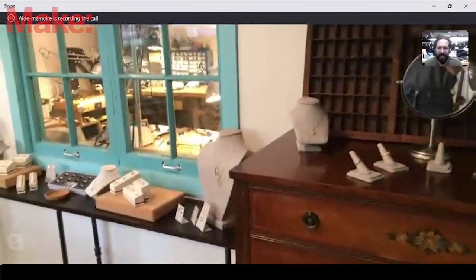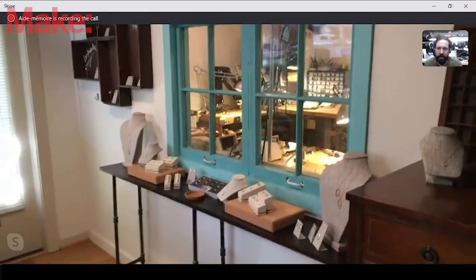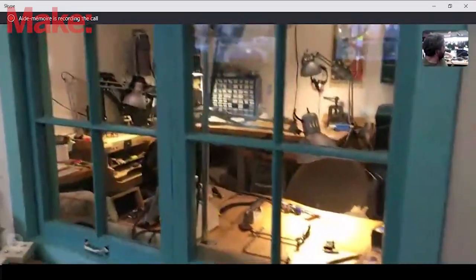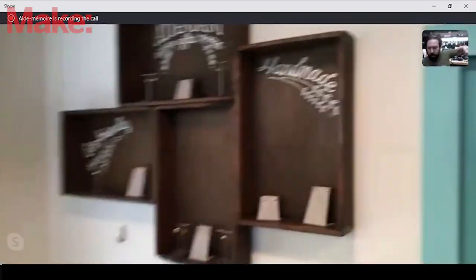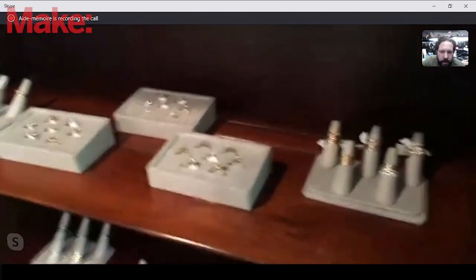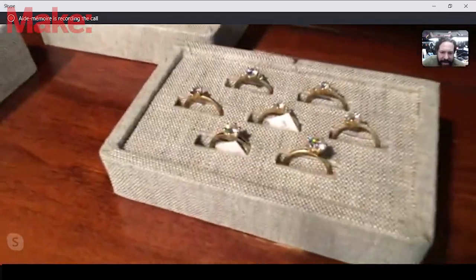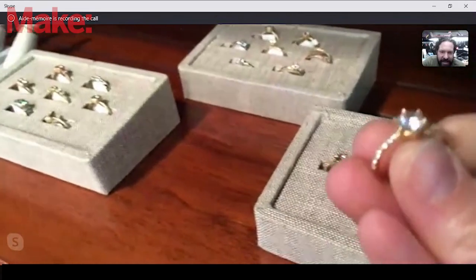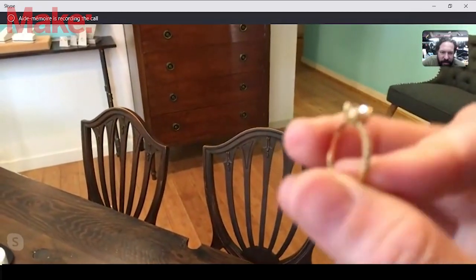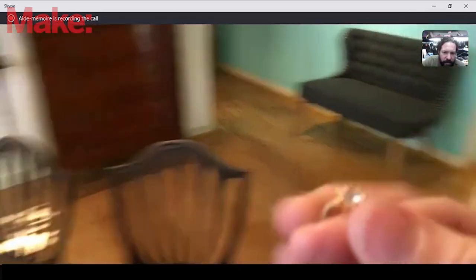This is our front room, and this is where we meet with customers. We meet by appointment only and do private consultations. These are some of our other pieces of jewelry. There's a window in the front room that looks into our studio space. Over here we have our case with all of our ring samples. This is one of our engagement rings — it has a bezel with a prong setting and then a pavé band to it.